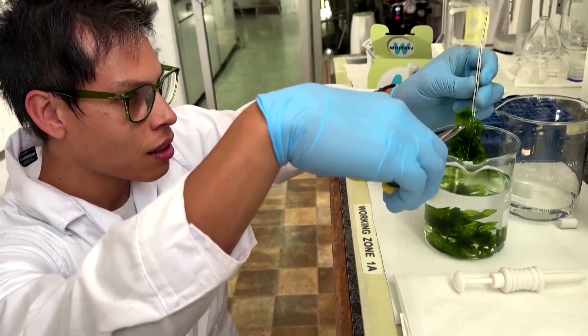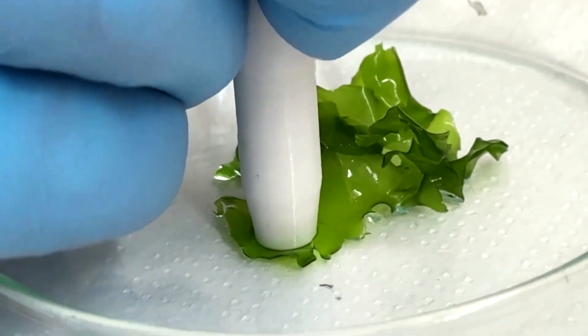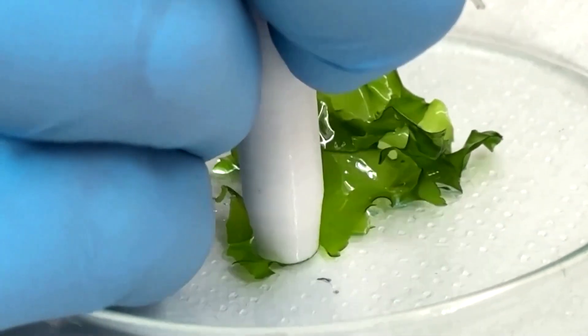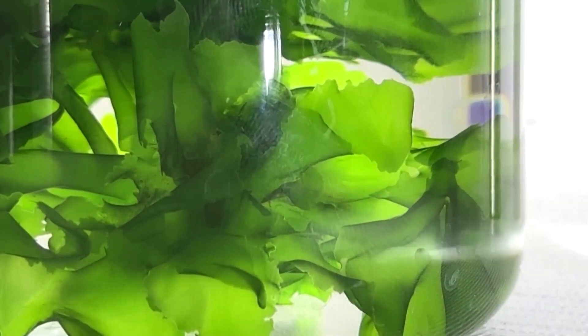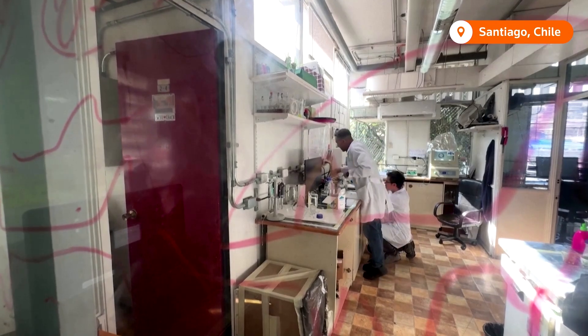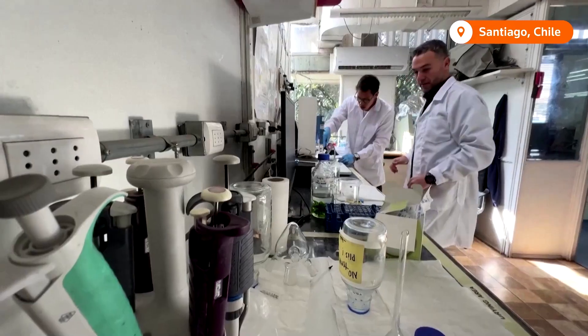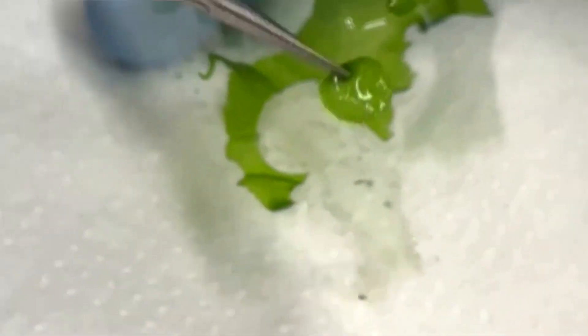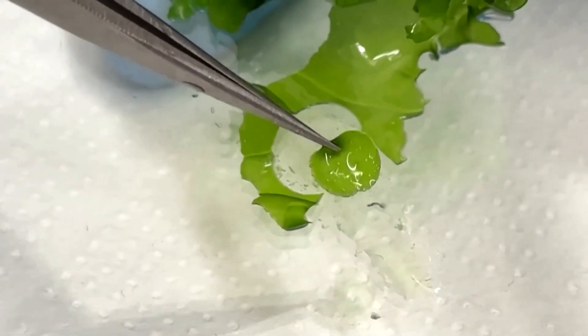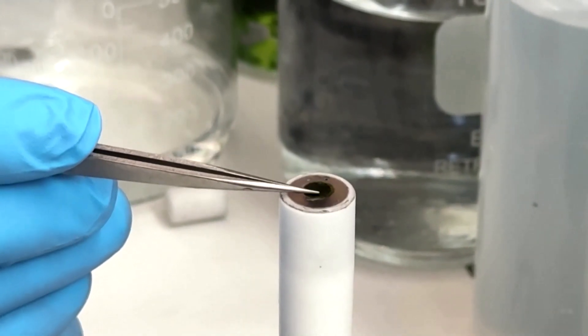In the labs of the University of Santiago, scientists are exploring an unexpected source of energy: this slimy green seaweed. Scientists in Chile are investigating ways to improve efficiency in electricity production. Their field is biophotovoltaics, an energy-generating technology that uses photosynthetic organisms like seaweed to convert light into electrical energy.